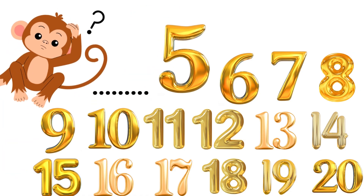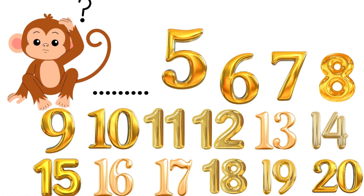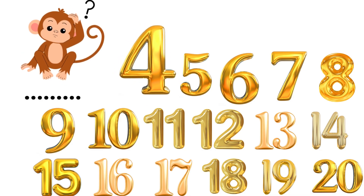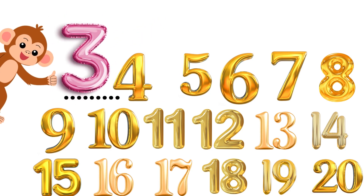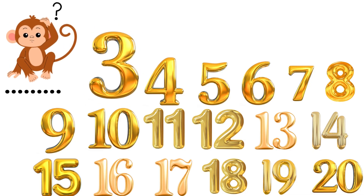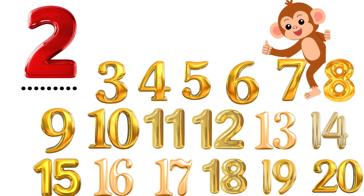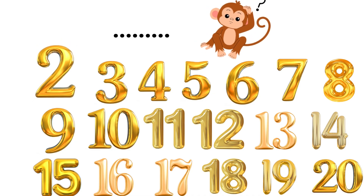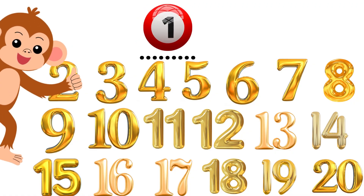What number comes before 5? 4. Correct. What number comes before 4? 3. Correct. What number comes before 3? 2. Correct. What number comes before 2? 1. Correct.